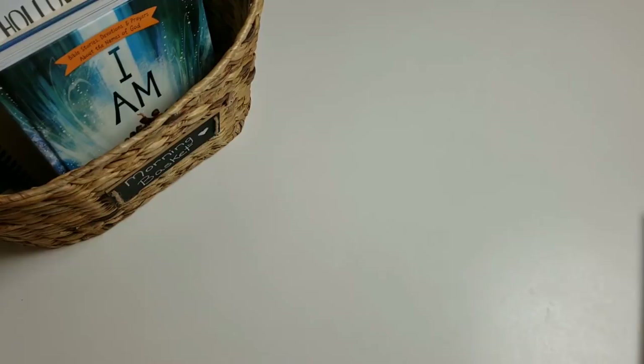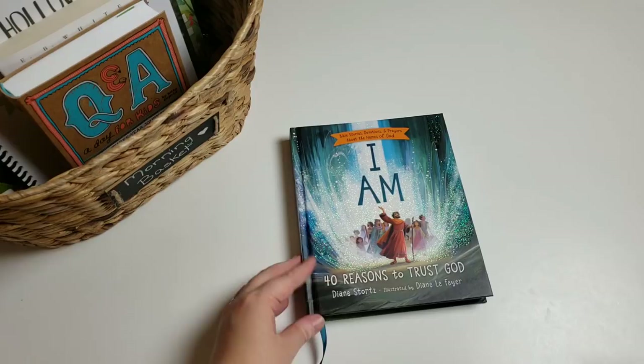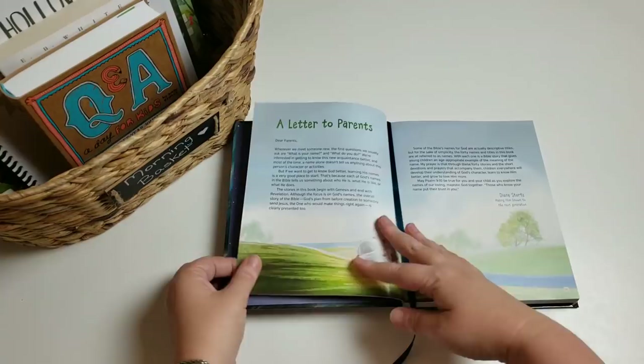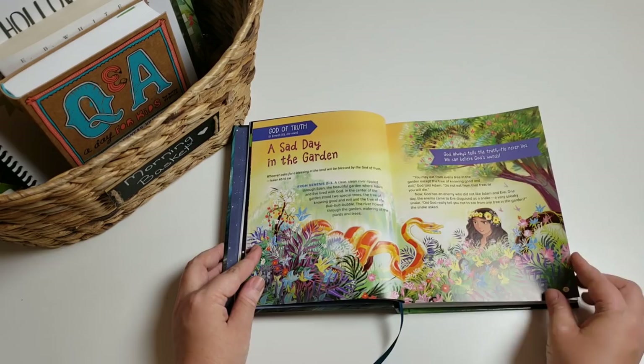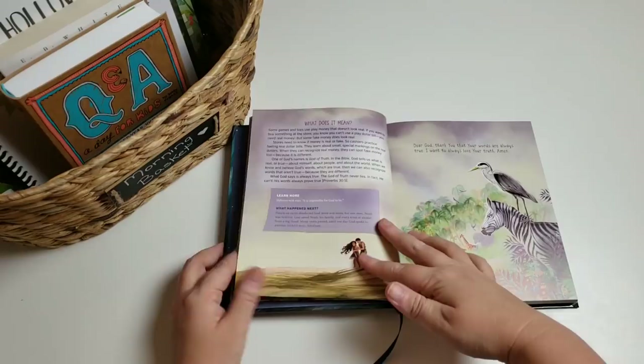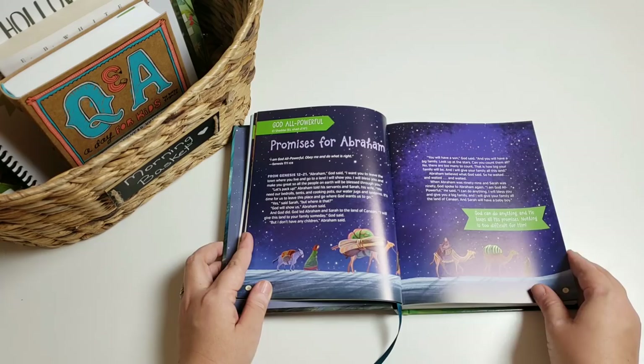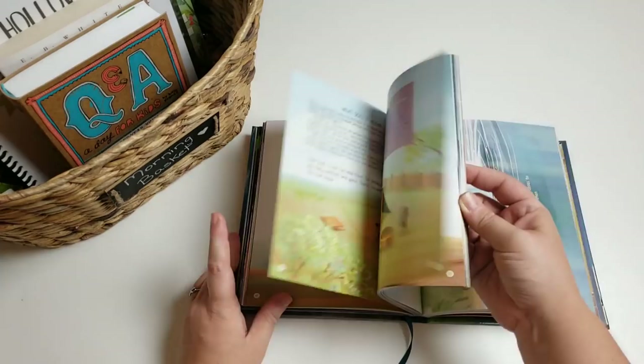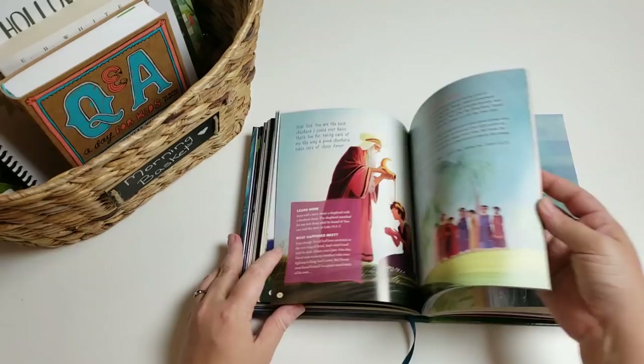The first thing we have is our Bible, which is 'I Am: 40 Reasons to Trust God.' This is Bible stories, devotions, and prayers about the names of God. Much like the Jesus Storybook Bible, if you've never seen it, it is gorgeous — it has a silk bookmark. You have the God of Truth with the Bible story, Bible verses, and what-happened-next sections. It covers all the different stories of the Bible based off the different characteristics of God. I can't wait to dive into that one.